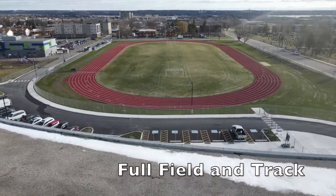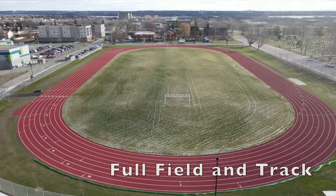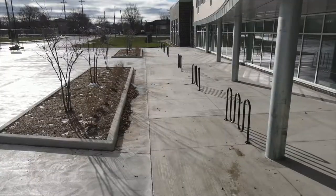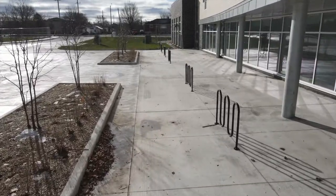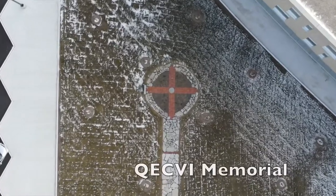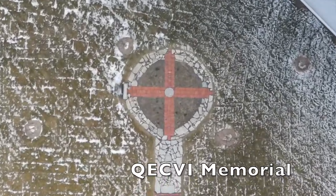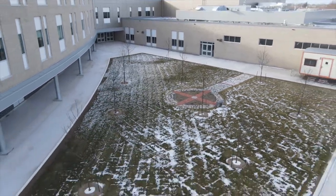Sports teams can take advantage of the competition-sized rubberized track and sports field in the spring and fall. Students are able to bike or walk to school using new and expanded city trails and pathways through Champlain Park. Finally, the QECVI Memorial Garden, located in the rear courtyard, features stone and brickwork from the former QECVI.